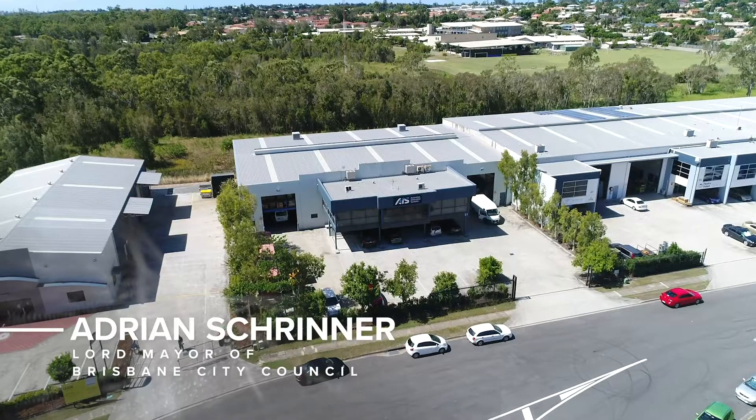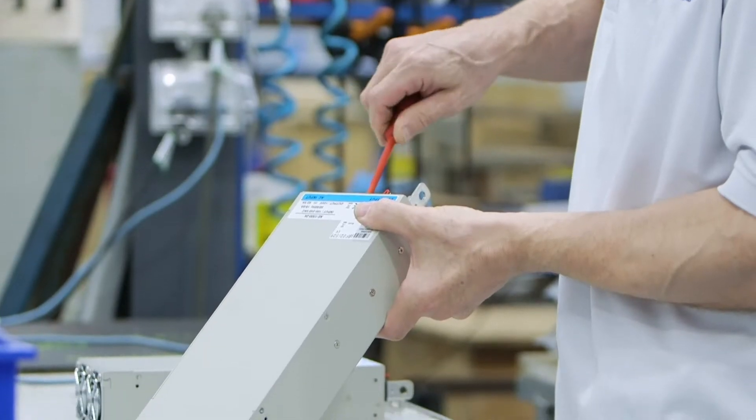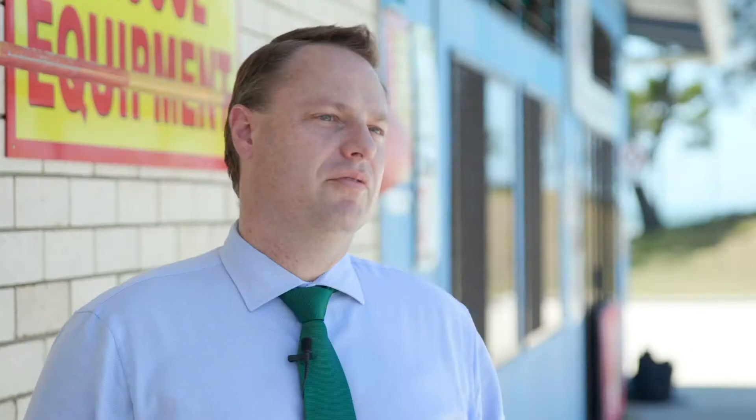AIS is one of our local business champions, kicking goals on the national and international stage. It's superior technology and it's constantly improving as well. It means that we can have confidence that our pools are safe to use and that the people using them will love the experience.